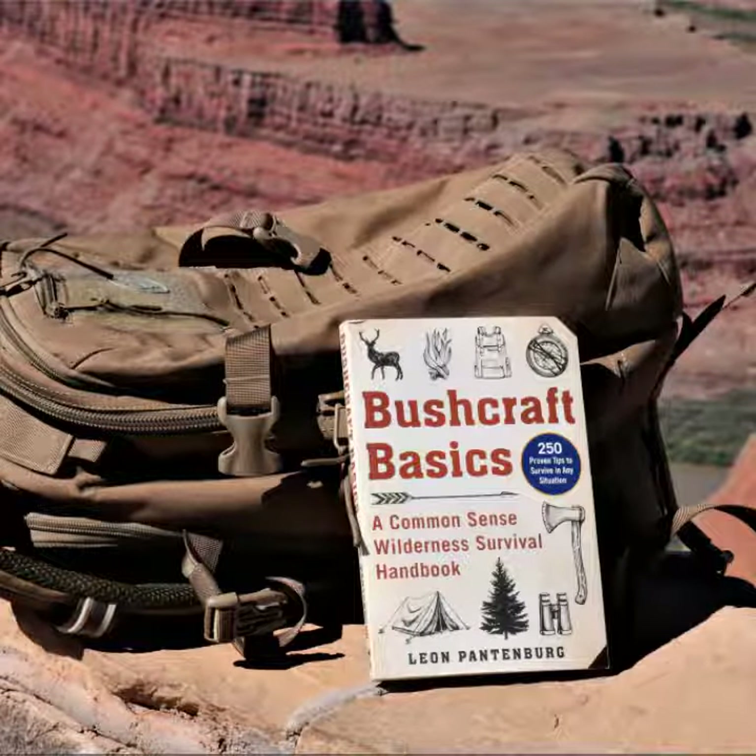Please take a look at my book, Bushcraft Basics: A Common Sense Wilderness Survival Handbook. This is Survival Common Sense. Thank you for watching. Stay safe. Get outside.